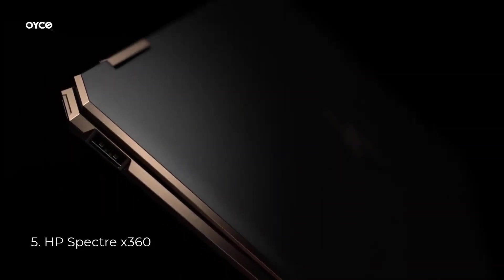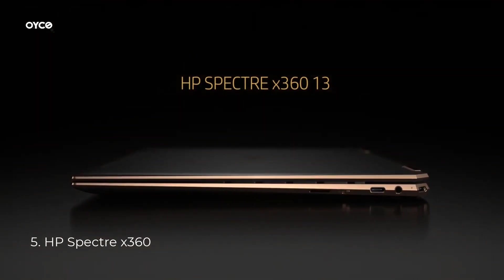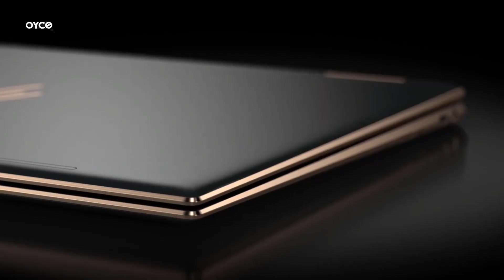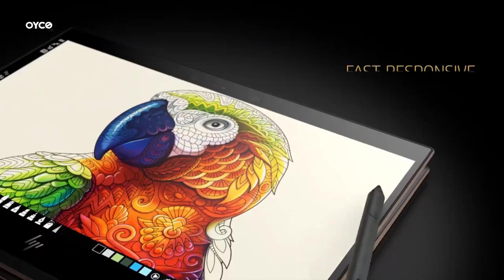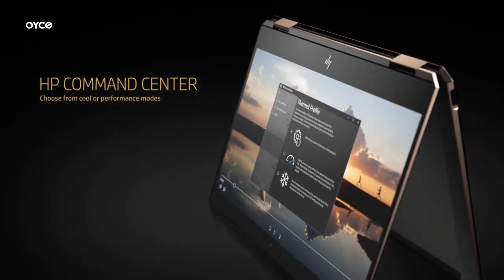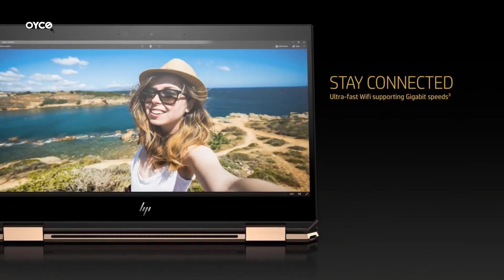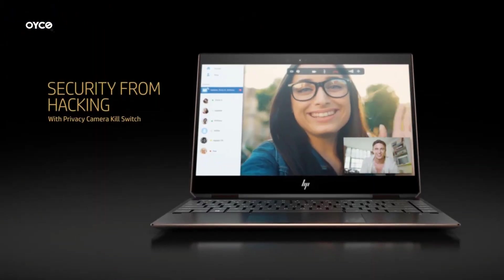Number 5: HP Spectre X360. Seal is opened for hardware, software upgrade only to enhance performance. 13.5-inch Full HD 3000x2000, 60Hz Touchscreen IPS Display. Wi-Fi 6E AX211, Bluetooth 5.2, Integrated Webcam, Fingerprint Security System, Backlit, Active Pen.